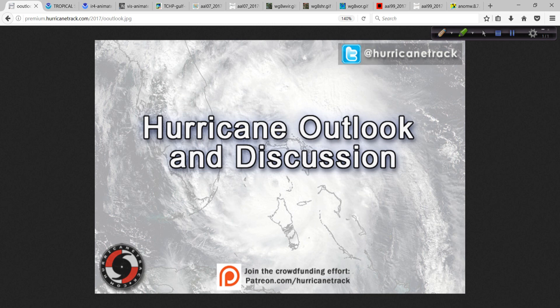I am Mark Sutton for HurricaneTrack.com. Thanks for tuning in, and I'll have more for you tomorrow.